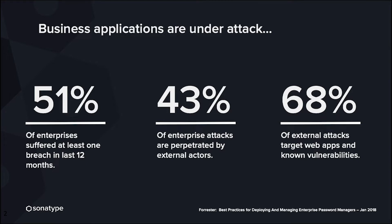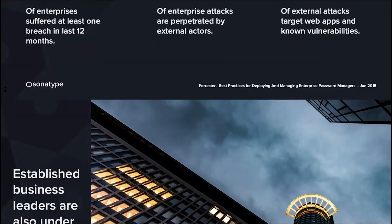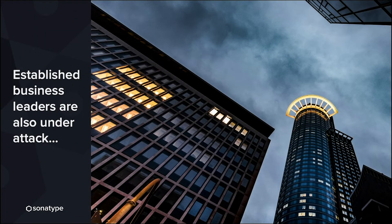Organizations used to put up big network firewalls, but the reality is that organizations are going through digital transformations and more of their applications are now on the web. Bad actors are looking for known vulnerabilities within web applications, attacking those, and going straight to the data source. Because of that, established business leaders are also under attack.